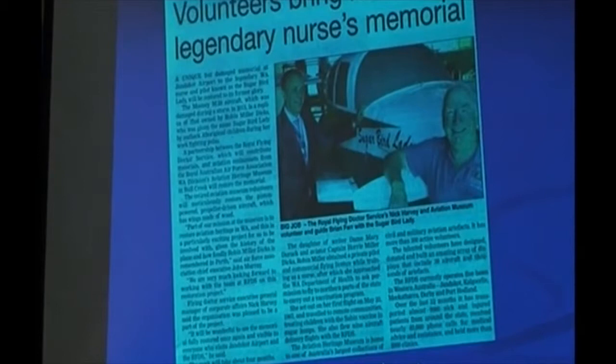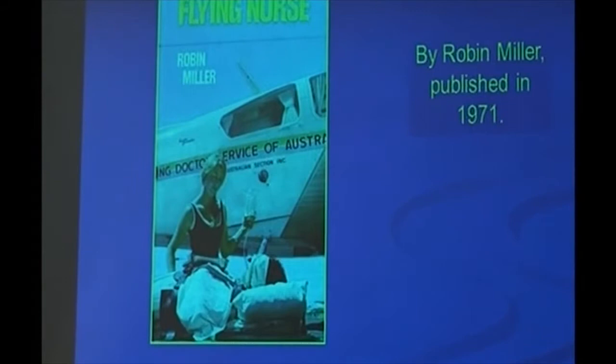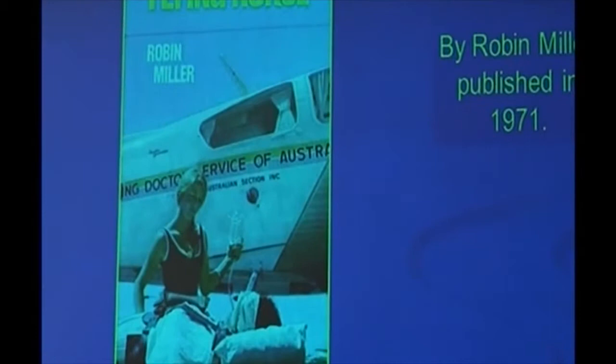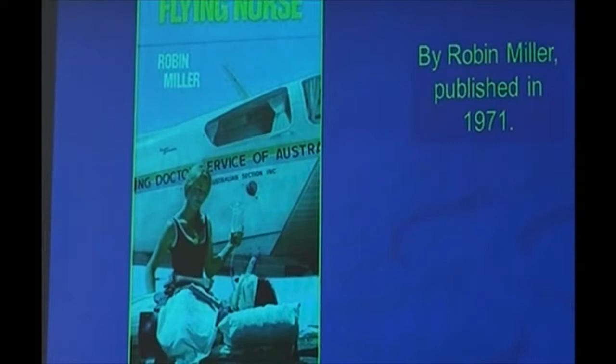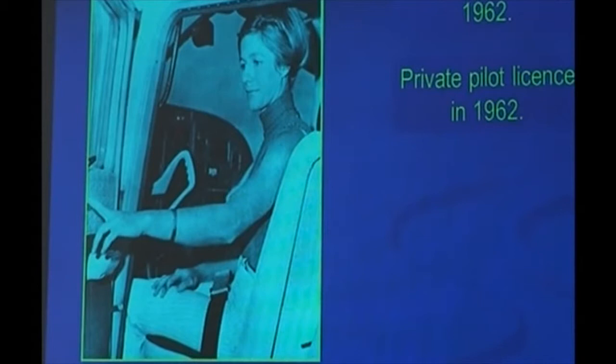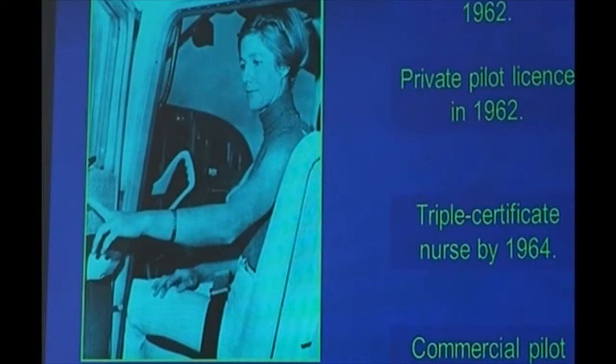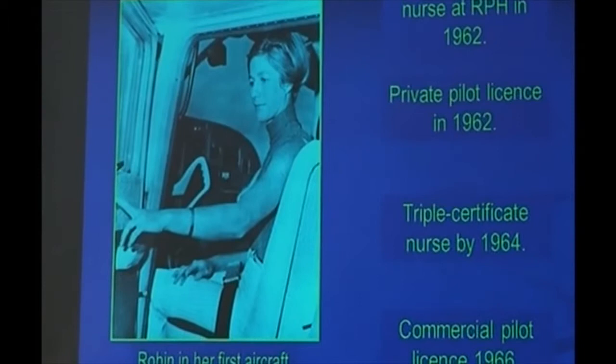Robin Miller — most of you have probably met her. I didn't, unfortunately, and you probably know more about her than I do. She was one of the daughters of Horry Miller and Mary Durack, and a distinguished pilot and full-time nurse with the RFDS. She was born in 1940 and sadly died of cancer in 1975 — a short but very full life. If you read the books, The Flying Nurse or Sugarbird Lady, they give a very full description of her qualifications: triple certificate nurse, commercial pilot. She was christened the Sugarbird Lady because she distributed the polio vaccine on sugar cubes around the missions and stations in the North West.